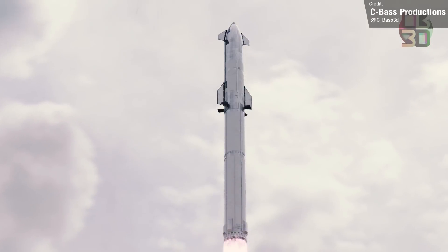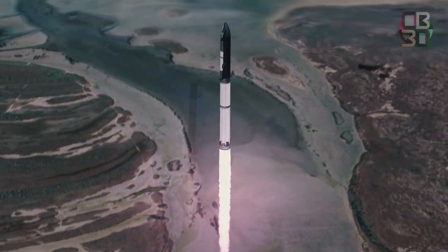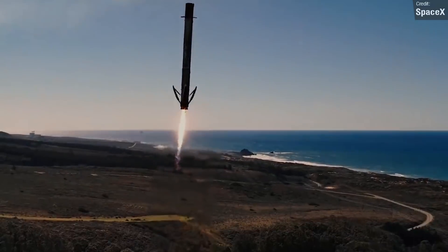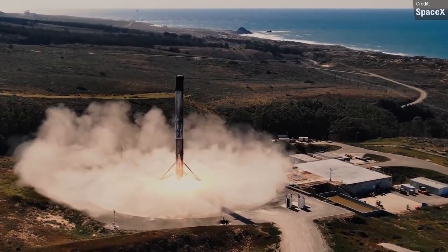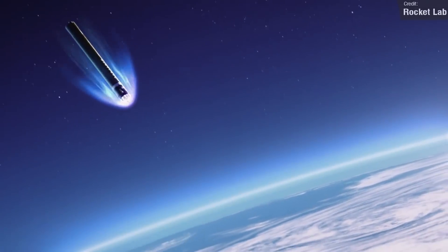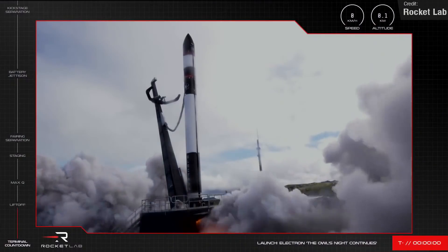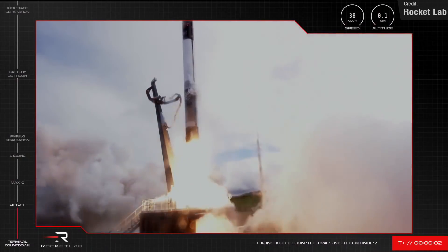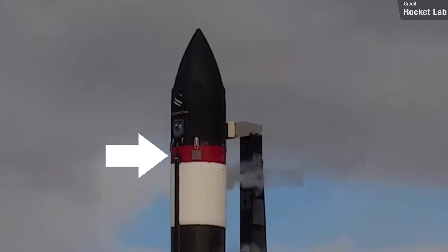No matter how long approval takes, the fact remains that Starship is going to be huge when SpaceX finally get it operational. It'll render Falcon 9 and Heavy completely obsolete — and that's certainly saying something given that these rockets are still the only reusable space vehicles currently flying. Rocket Lab have also been making big strides towards making their Electron rocket's first stage recoverable, though they aren't quite there yet. Last week's Electron launch on the 28th of February was a standard expendable rocket affair, although they did perform some reusability tests, as denoted by the red stripe on the fuselage.